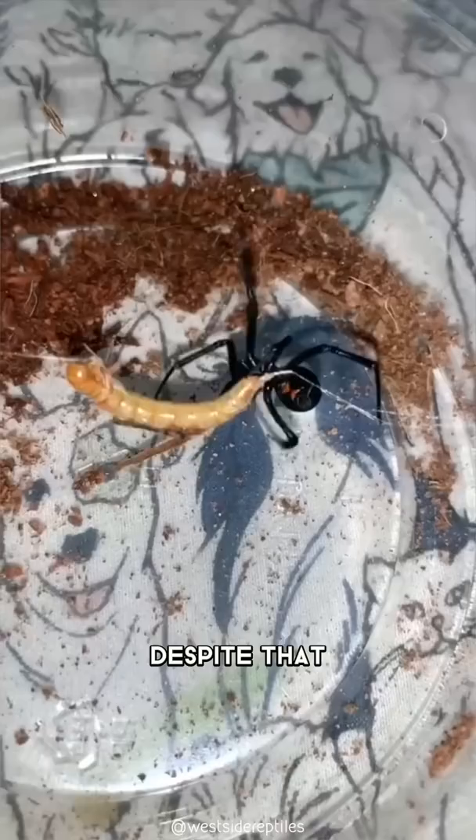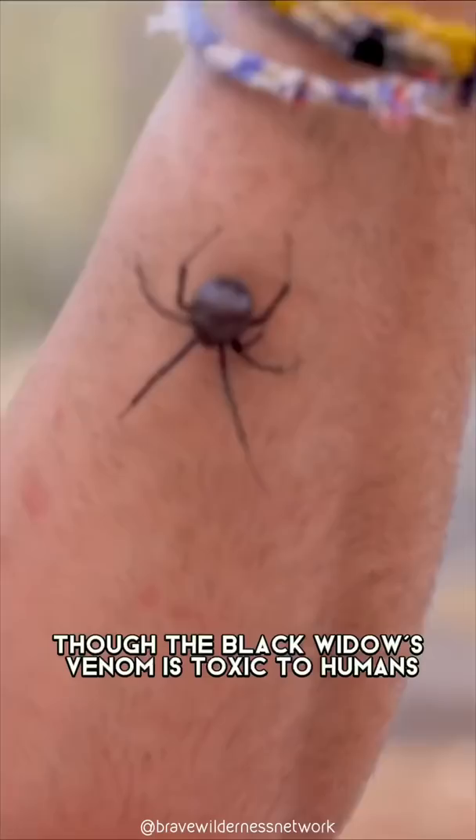Despite that, they are not aggressive creatures and will only bite humans when threatened or provoked. Though the black widow's venom is toxic to humans, its bite usually causes no more than temporary pain with mild to moderate discomfort.